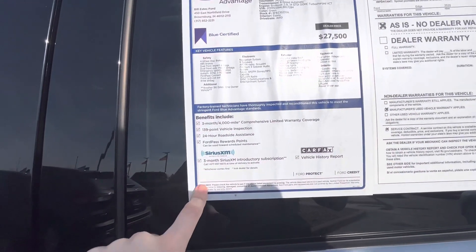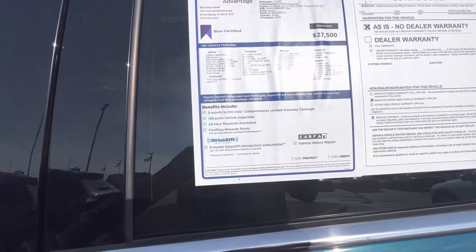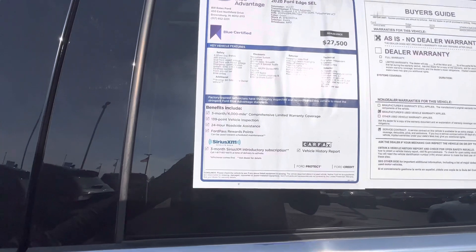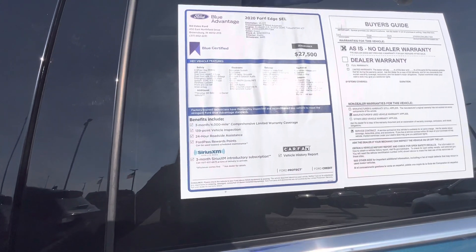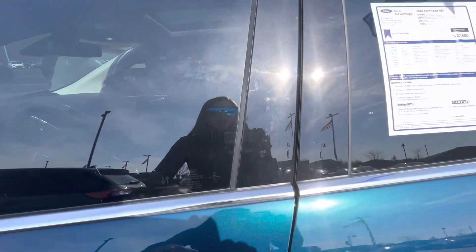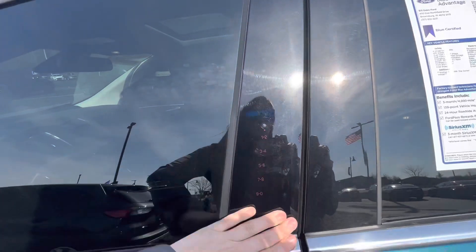It is Blue Certified, which means it's gone through a 339-point inspection. It does get three months or 4,000-mile warranty, 24-hour roadside assistance, Ford Pass reward points, as well as SiriusXM satellite radio.